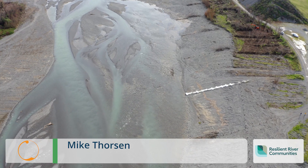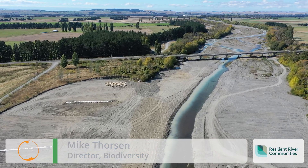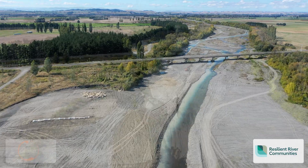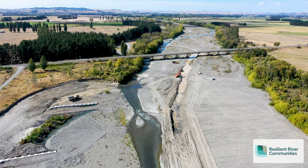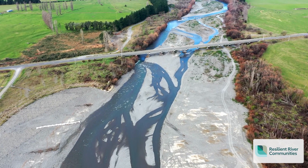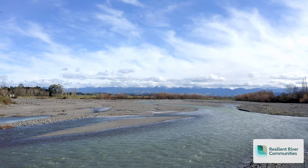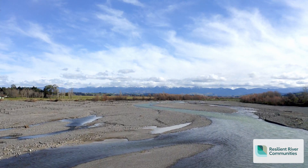To achieve the environmental outcomes, we looked at how the project was going to be done, the effects on the local environment, ways to manage those effects, and how we could leave the site in a better state than before. One way we managed these effects was reshaping the riverbed to train the river into the centre, while also providing better habitat for local birds. It was also about removing weeds from the riverbed and providing a safer environment.